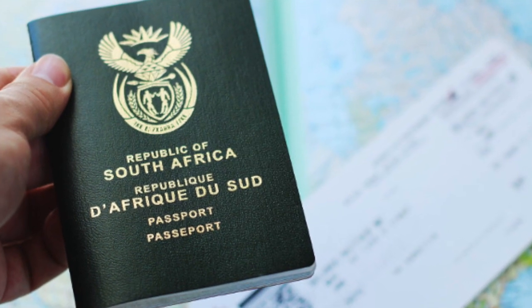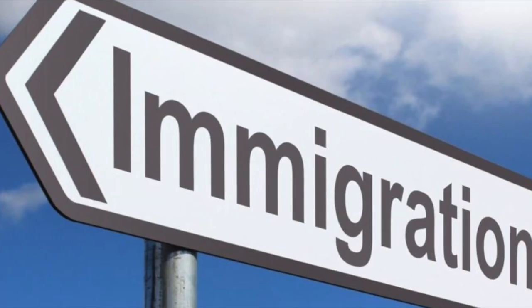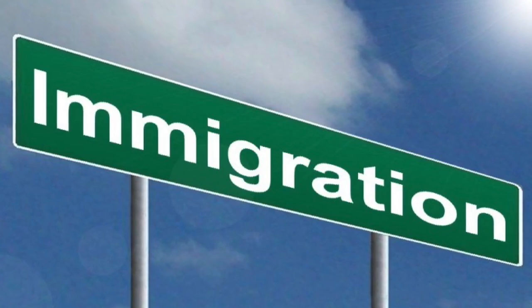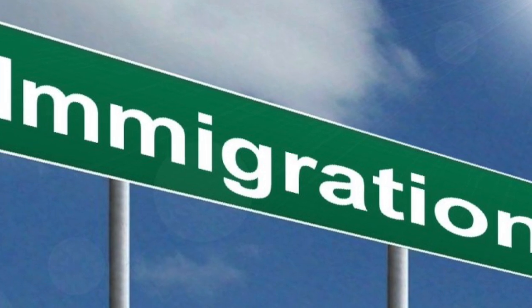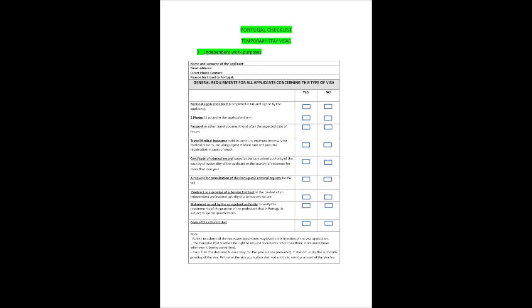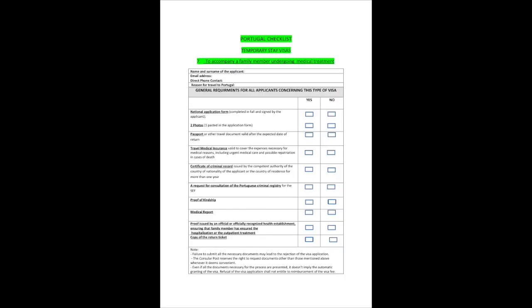For South Africans wanting to immigrate to Portugal, it does depend on where in the world you are coming from. If you are going from South Africa, you are going to need to have a long-term visa so that you can go to Portugal for at least four months. Then once you are there, you apply for the residence permit, and for that there are many checklists for all the different categories telling you what documents you are going to be needing.